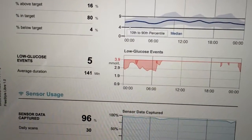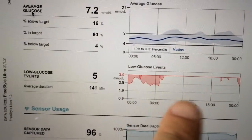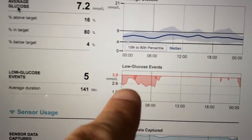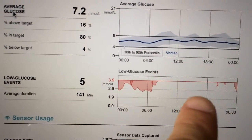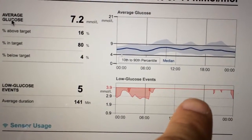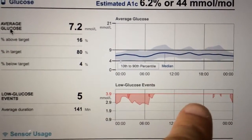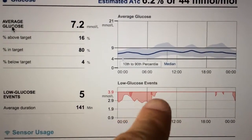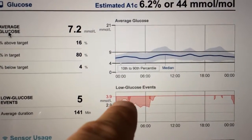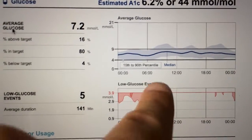Here is one of my fairly recent Libre sensors. This is an overview summary of what's been happening over 14 days. For the rest of the time, very little hypoglycemia is going on — I've clearly managed to do some reasonable work there. But overnight, even with generally very little hypoglycemia, it's still looking messy. There's one really massive long one, a little short one there, and another short one just about breakfast time.